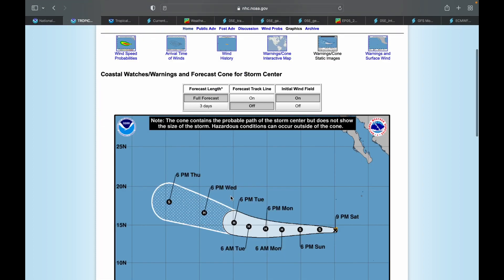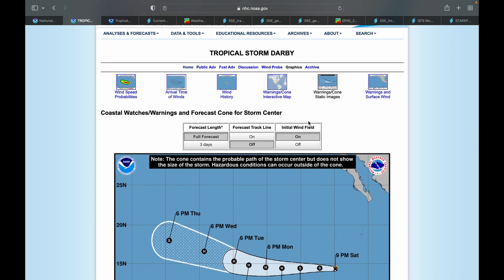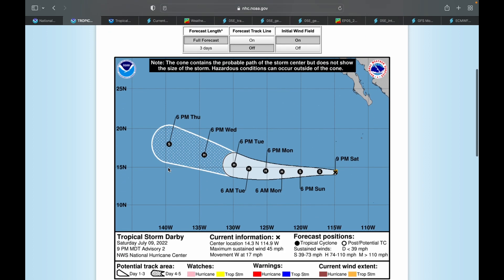Darby is the fifth storm but the fourth named storm of the Pacific season. We did have Bonnie transfer from the Atlantic to the Pacific, and Bonnie was mostly an east Pacific storm, making Darby technically the fourth named storm but the fifth storm overall.